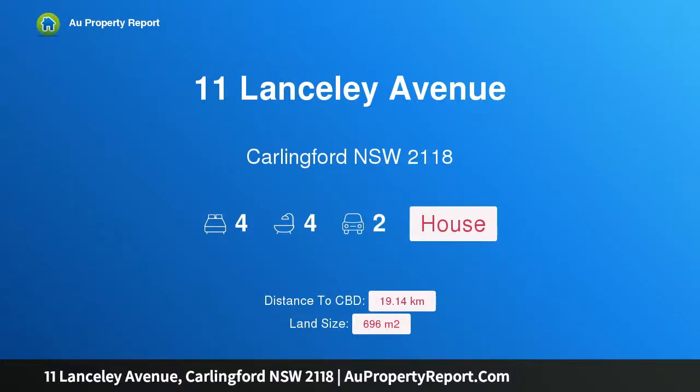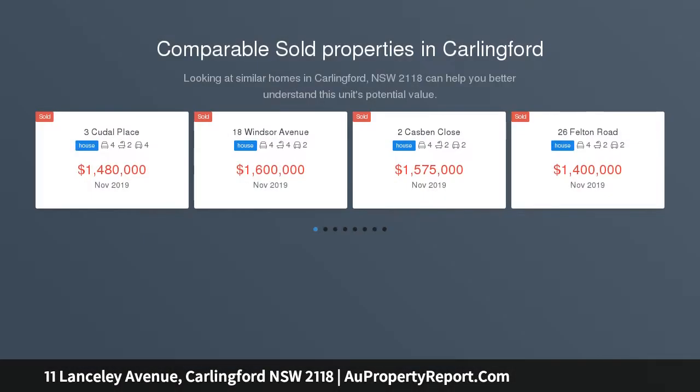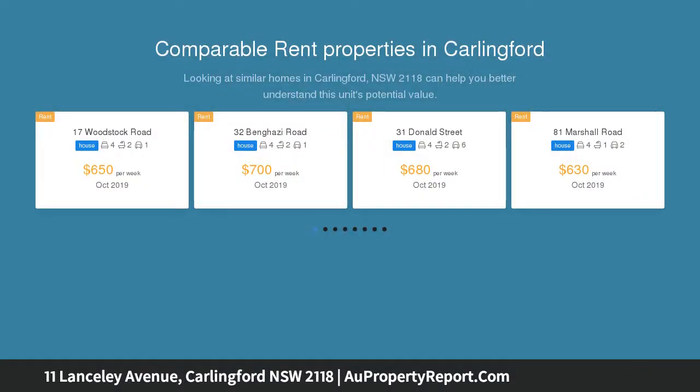Welcome to 11 Lancely Avenue, Carlingford, New South Wales 2118 — an expansive family home with space to entertain guests. Taking full advantage of the 696 sqm block, this expansive two-story home boasts multiple living zones and stunning outdoor entertaining areas.